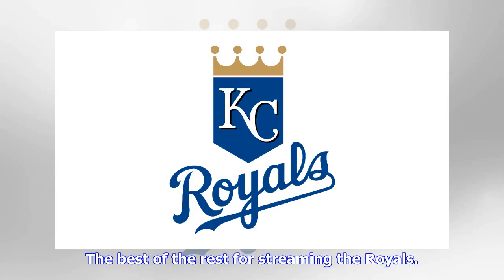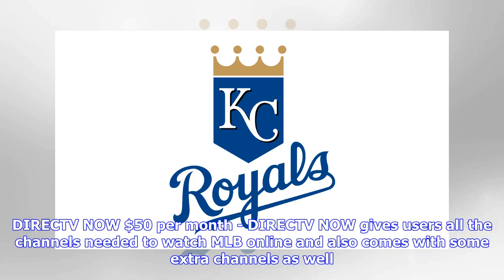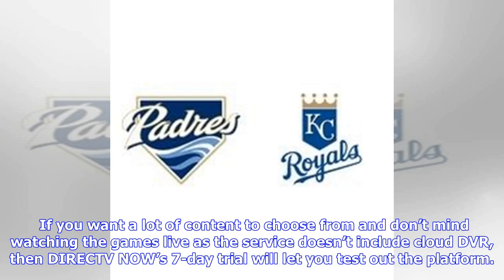The best of the rest for streaming the Royals: DirecTV Now at $50 per month. DirecTV Now gives users all the channels needed to watch MLB online and also comes with some extra channels as well. If you want a lot of content to choose from and don't mind watching the games live — as the service doesn't include cloud DVR — then DirecTV Now's 7-day trial will let you test out the platform.